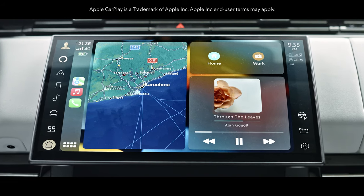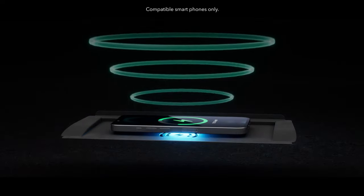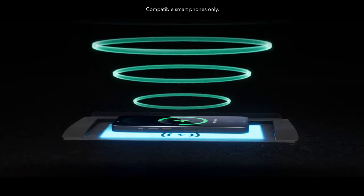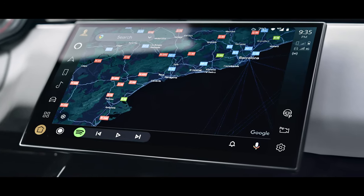Wireless Apple CarPlay delivers effortless iPhone connectivity. Wireless device charging with phone signal booster keeps you fully charged and in touch. You can also connect with wireless Android Auto.